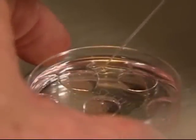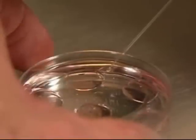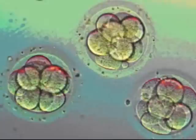After the chromosomes from the sperm fuse with the chromosomes from the egg, that single cell divides into two cells, and then each of those cells divide into four cells, again to eight cells. That's usually after the embryo has been in the laboratory for about three days.